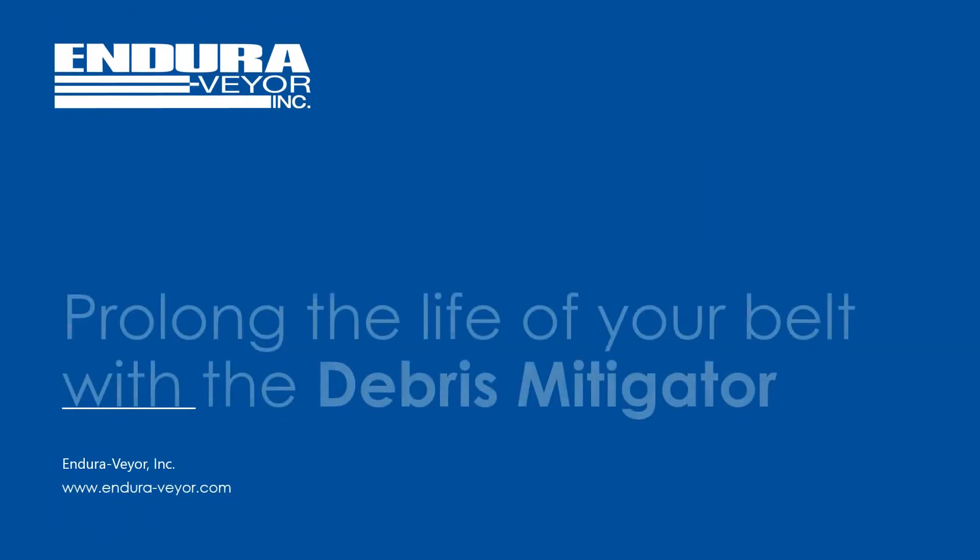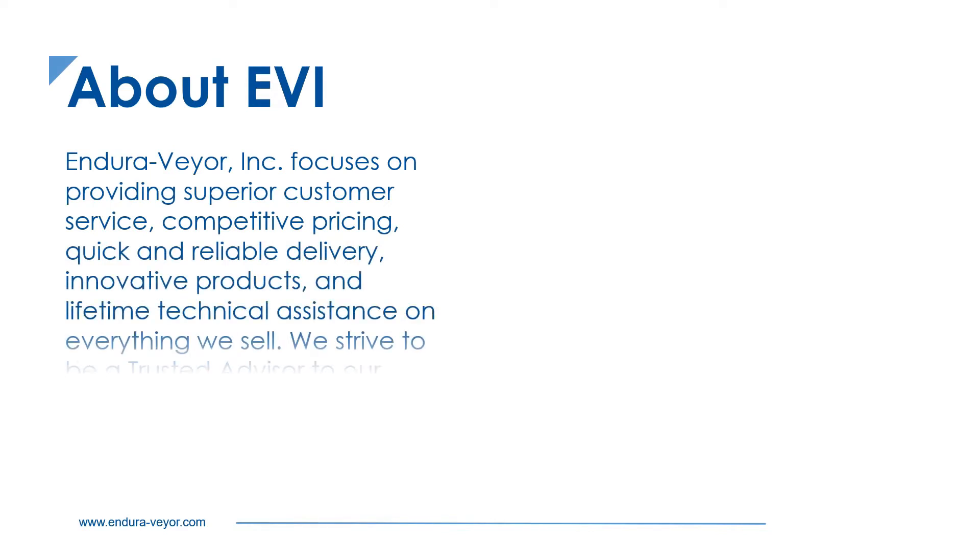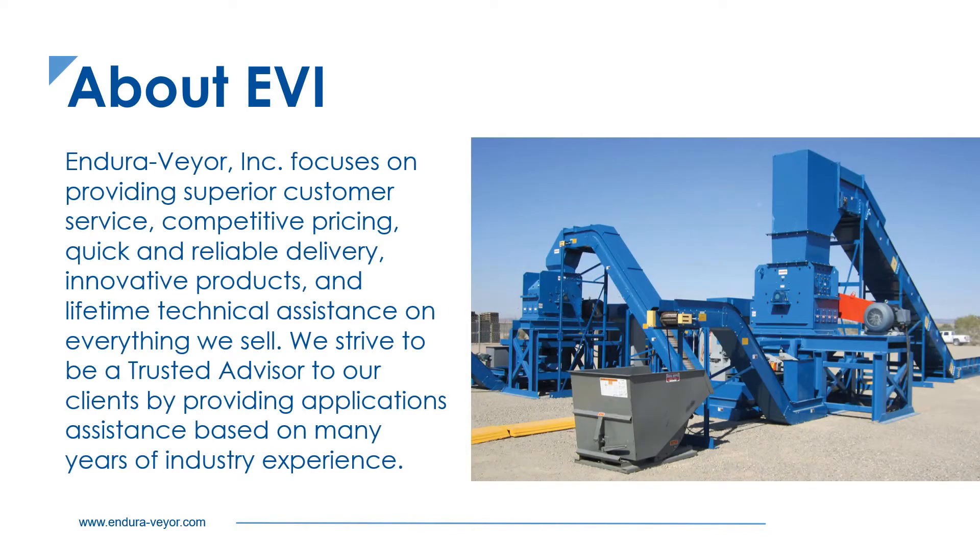Our EnduraVayor team presents the Debris Mitigator, designed to prolong the life of the conveyor belt. EnduraVayor is a leading manufacturer of hinged steel belt and fabric belt conveyors and box dumpers. We focus on being your trusted advisor for all types of material handling applications.